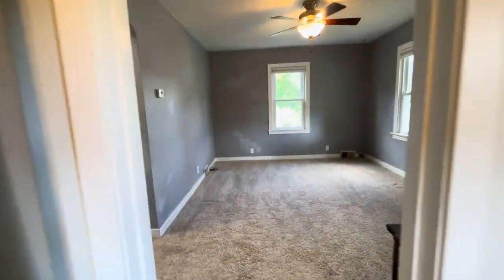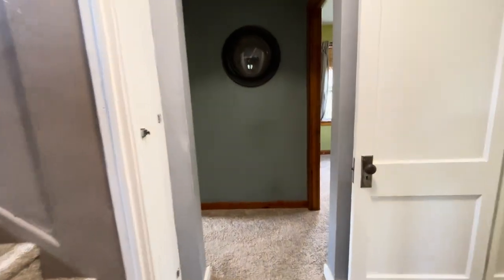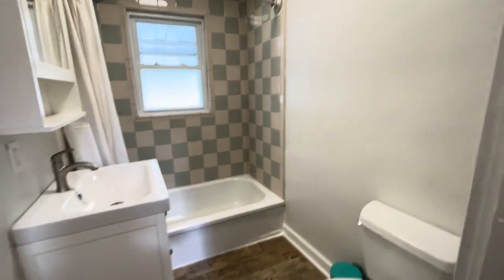The microwave and the refrigerator are also updated. There is a ceiling fan and overhead light in here. Nice windows — this whole house has really nice lighting. We'll walk through the kitchen, through the living room, and to the hallway. Our first stop is right into the full bathroom.